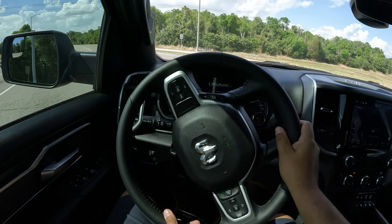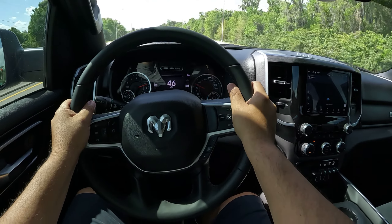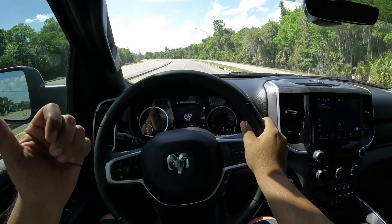And this truck does go. Let's hold it. Oh yeah, oh yes. Semi-power, buddy. Is that a cop? I'm going to slow down, guys.